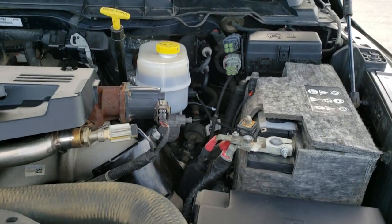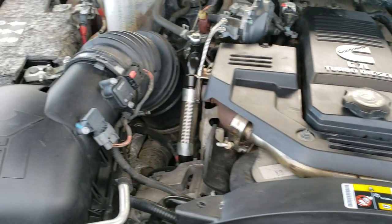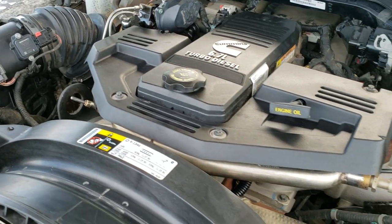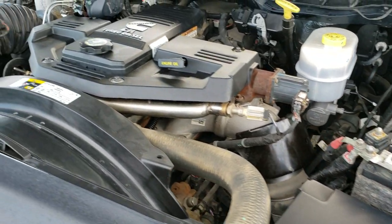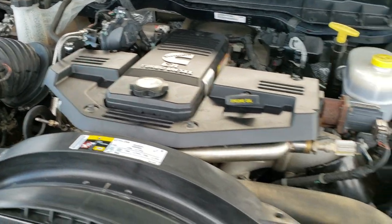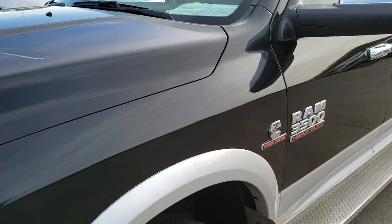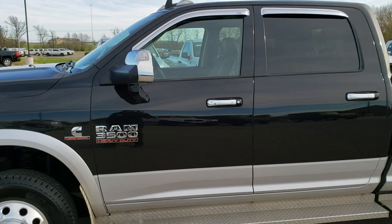I'd personally like to thank you for checking out the video today. Hopefully from this HD video you'll have been able to tell just how clean this truck is all the way around despite the miles on it. Under the hood we have the 6.7 liter high output Cummins diesel. Engine bay is very clean, runs very smooth. This truck has been fully safety inspected by our service shop, has a fresh oil and filter change, six brand new tires, has been fully gone through, and is 100% ready to go.